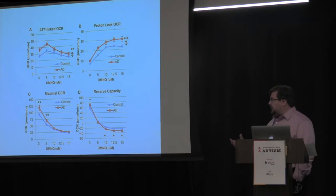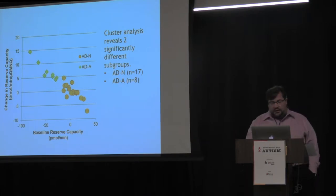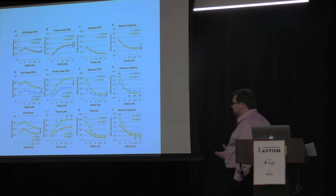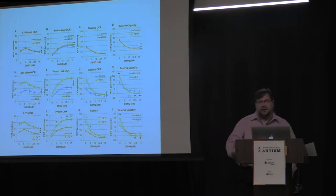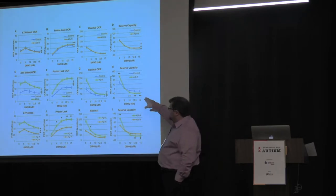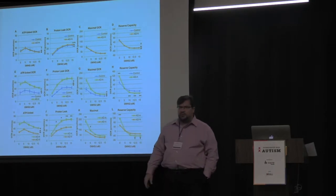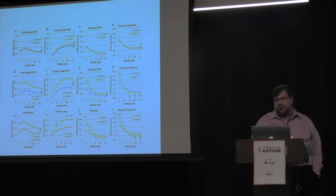We then asked whether this was driven by all the autism cell lines or just a subset. We divided them into two groups and found that about a third of the kids with autism showed this phenomenon. Those cell lines with abnormal mitochondrial function were actually making twice as much ATP as the controls — working overtime, twice as hard. But interestingly, their reserve capacity started out higher, but as soon as you stressed it with a chemical called DMNQ, the reserve capacity fell way below controls. These mitochondria are working harder but are more sensitive to physiological stressors and can fall apart much quicker.